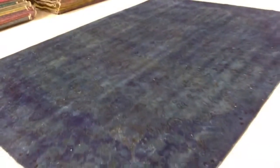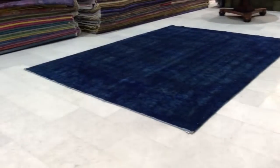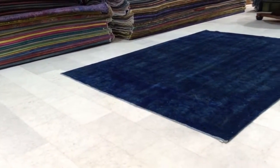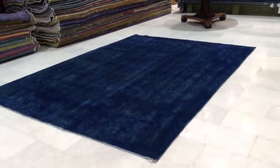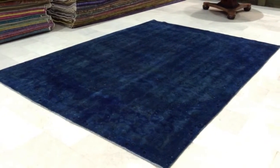We produce these carpets ourselves, so you're guaranteed to buy directly from the producers at the best price. We then bring these carpets to my wife's shop here in Athens, Greece, and from here we ship them all over the world with UPS. Shipment takes three to five days and we have a 30-day money-back guarantee for our EU customers.